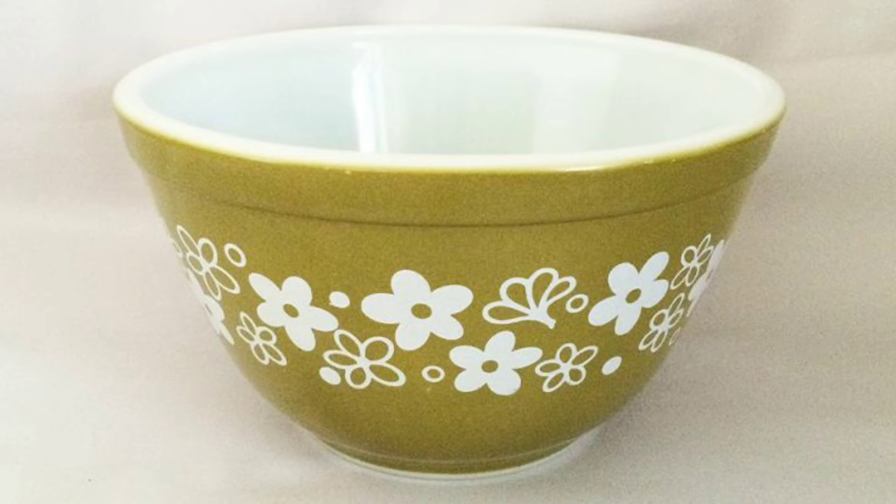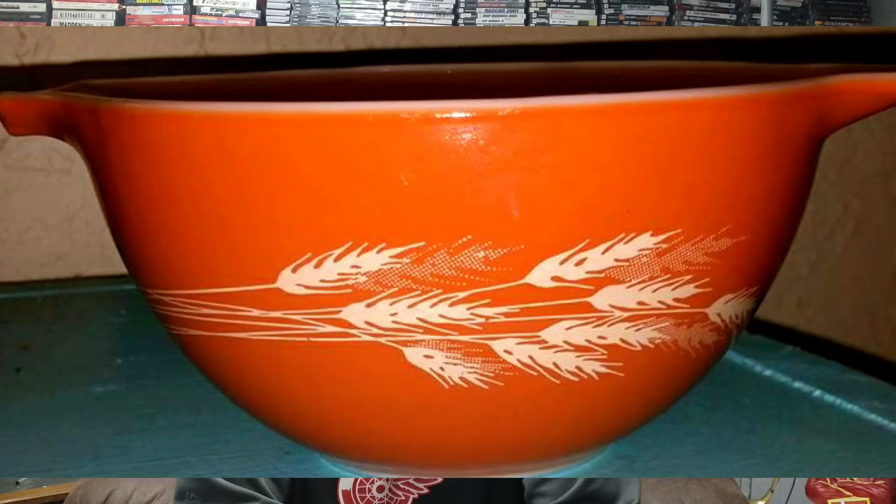Also in 1972 they came out with spring blossom green — a plainer pattern but one of the longer-running in Pyrex history. And in 1980 they came out with the autumn harvest, which I consider very collectible based on my experience in our shop, as it's one of the patterns I get asked about the most.